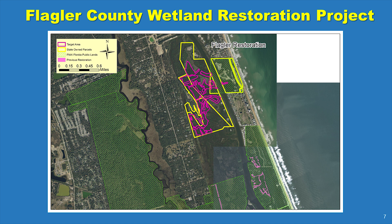The entire project will occur on state-owned lands. The plan has been developed in consultation with DEP Aquatic Preserve and State Parks staff. All work will occur within the historical footprint of previously disturbed coastal wetlands, and all necessary permits have been obtained from the U.S. Army Corps of Engineers and the Florida Department of Environmental Protection.